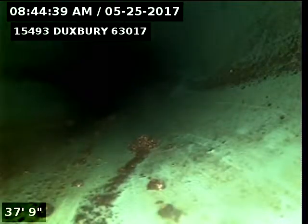This is Eric with Nuflo St. Louis. I'm at 15493 Duxbury Way 63017. Pushed out to the PVC lateral in the front yard from the waste stack inside. I'm going to pull back now and inspect a liner we've installed.